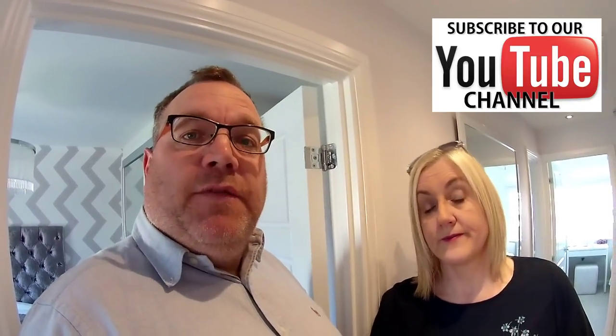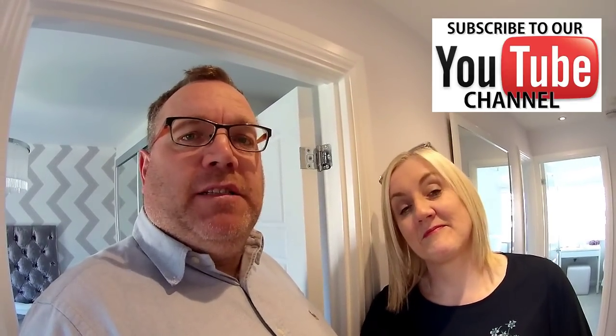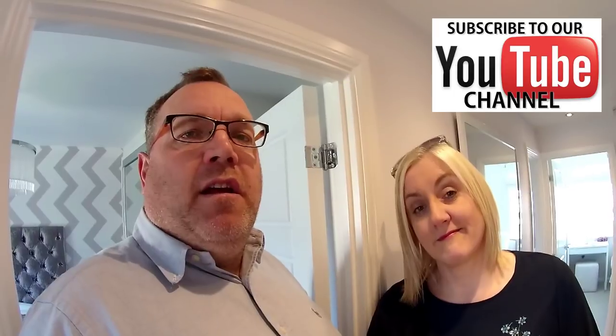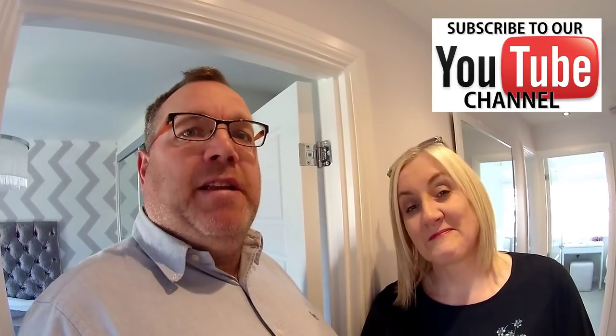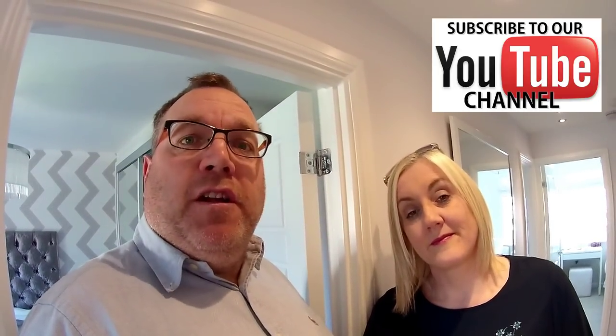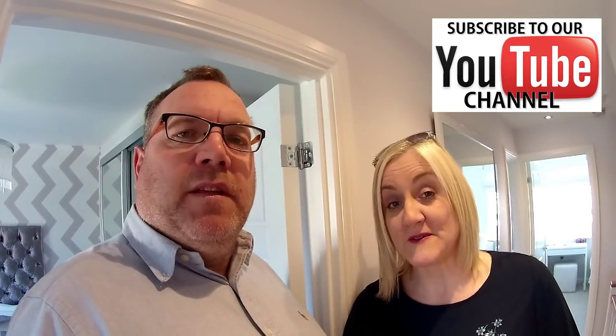Leave us a review on our Facebook page — it's really important you do that because the developers do like to see what you say. Sometimes they can't be bothered to read through the YouTube comments, so if you could do that it would be brilliant. We review for you, so we'd like you to review us. We've got another house to see, so we'll catch you on our next video. Bye!